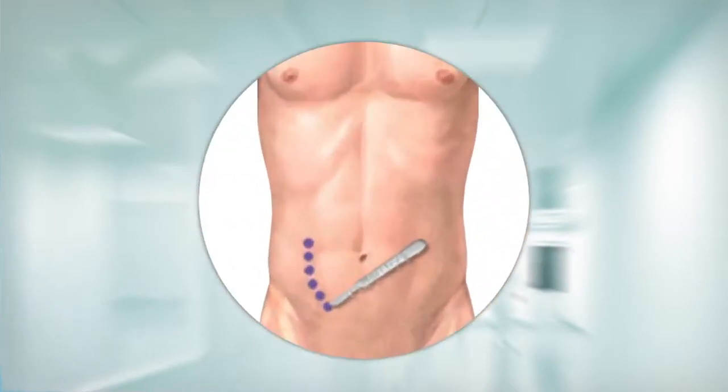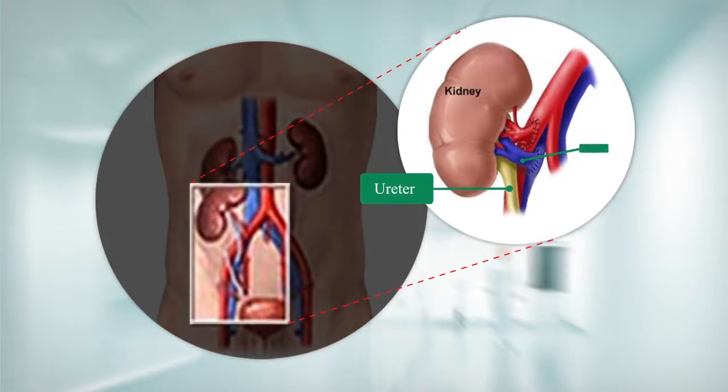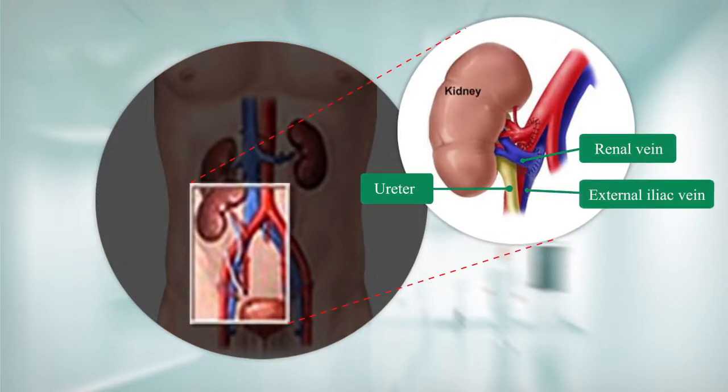After the patient has been hooked up to the necessary medical equipment and anesthetized, the surgeon will make a long incision on one side of the lower abdomen. Next, the donor kidney will be placed into the abdomen, and the renal artery and vein of the donor kidney will be sewn to the patient's external iliac artery and vein.